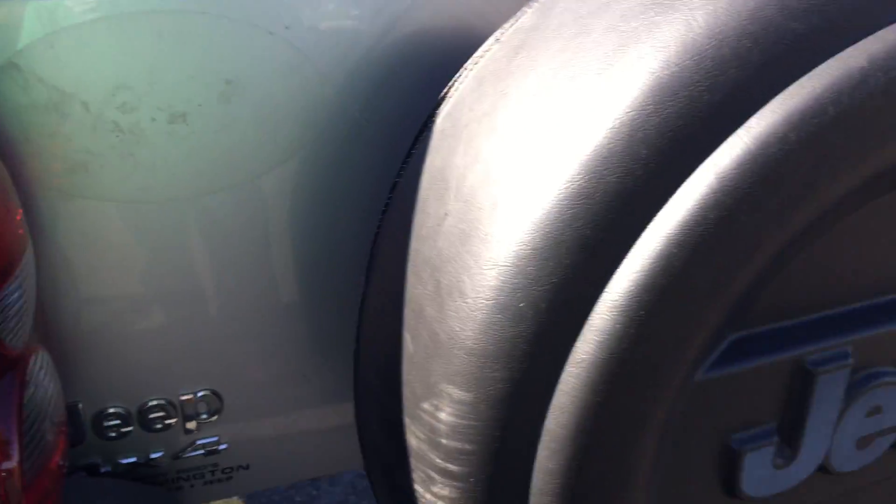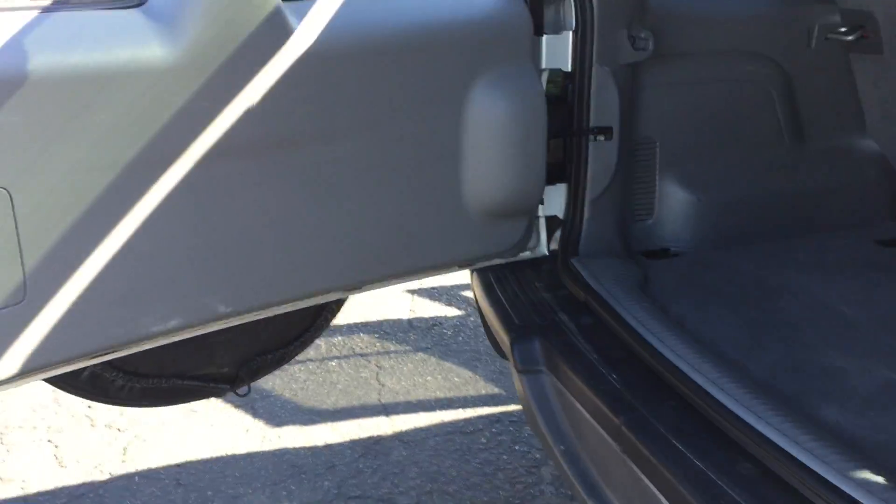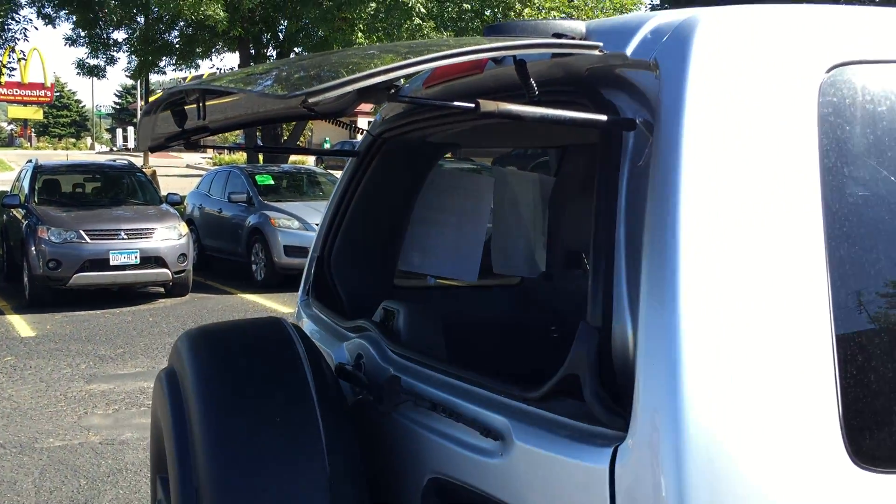Nice rubber Jeep floor mats. No rust anywhere. Door swings open wide. Generous trunk space and the seats fold down. Swing it closed — the glass closes as well.